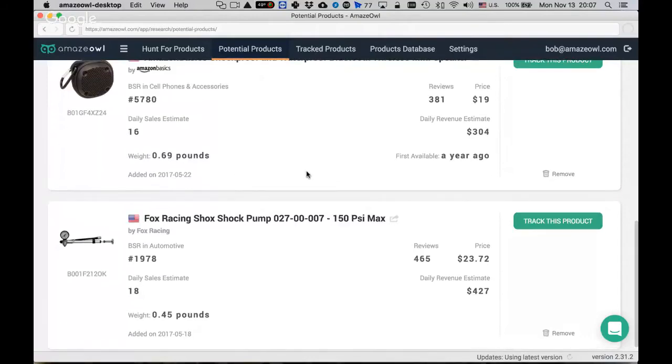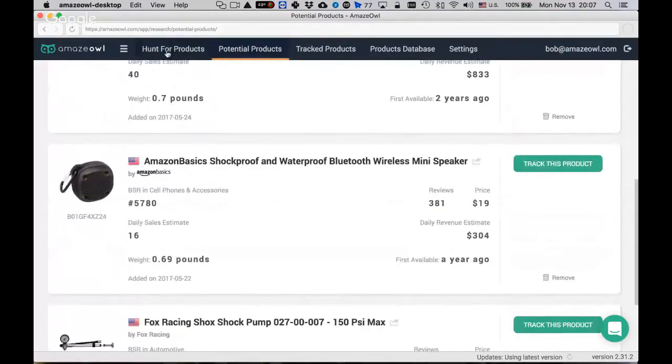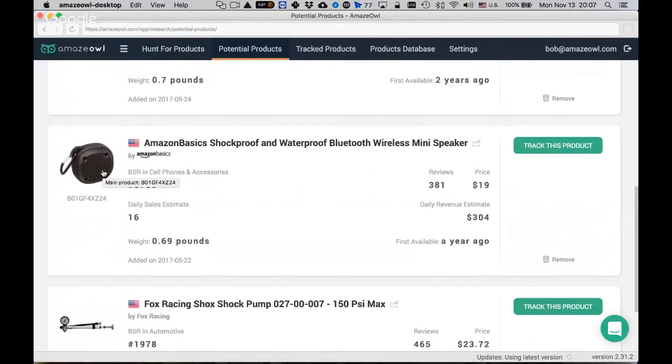The demo starts at the potential products screen, which is where you collect items of interest. AmazeOwl appeals to three different use cases: first, you have little or no idea what to sell; second, you already know what you're planning to sell but haven't gone live yet; and third, you're already actively selling on Amazon. Each group has somewhat different needs.